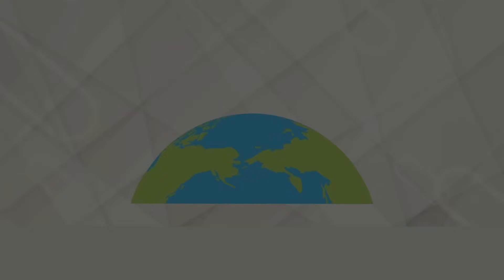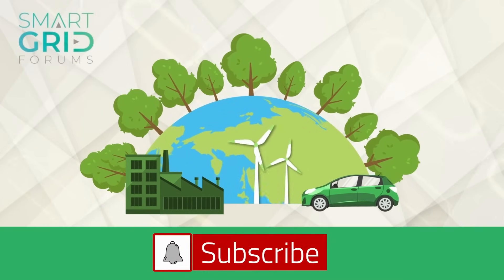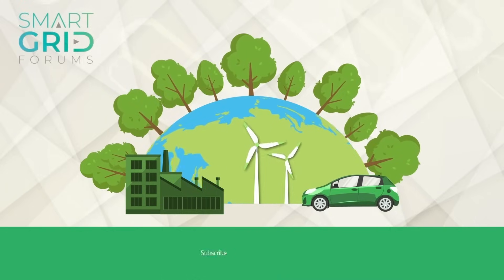Thank you so much for your insights today, Jackson. We're looking forward to seeing you and your team on site at SGT26 in Paris next March. We look forward to your workshop. Thank you so much. Join us again next week as we unpack another big topic shaping the future of the power grid. Don't forget to subscribe to our YouTube channel, Smart Grid Forums, and follow us on LinkedIn. Until then, thanks for listening and watching. This is Powering the Future, a podcast series brought to you by Smart Grid Forums. One planet, one power grid.